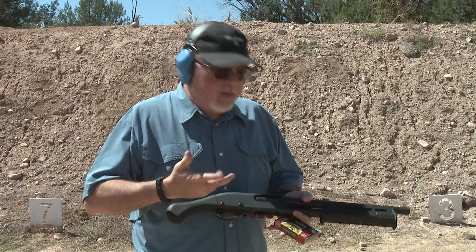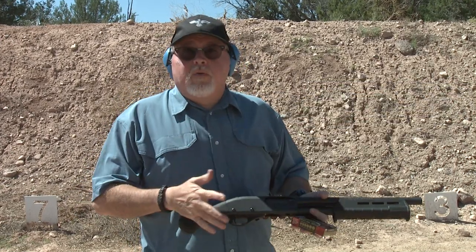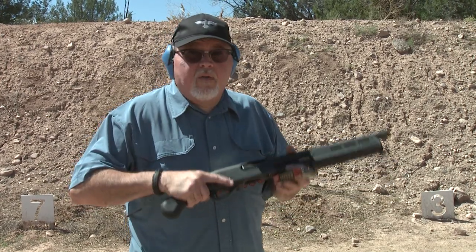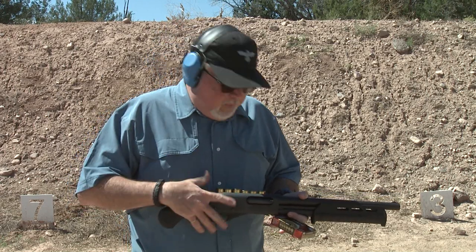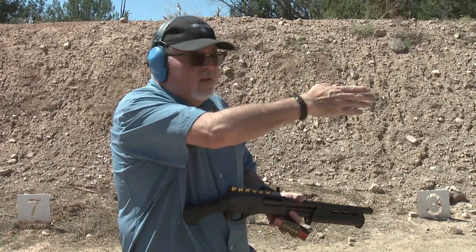Hey folks, we're back at the range with a Remington 870 TAC-14. The first time we shot it, we used standard buckshot - nine pellets. A lot of people complained that we shot it from the hip and should have shot it from the shoulder, and that's true. But it was very heavy, 1,300 feet per second ammo, very hot, and a little too hot for me to handle.